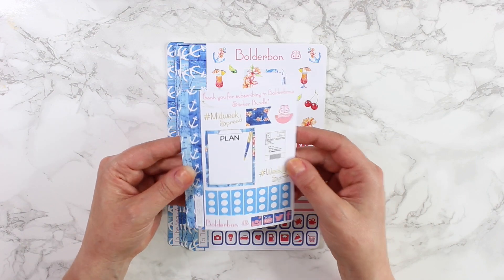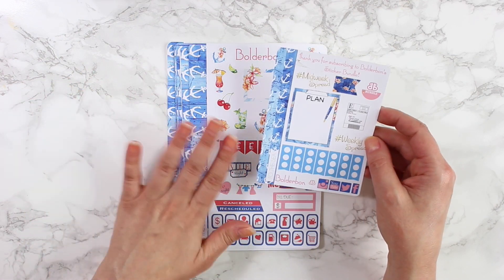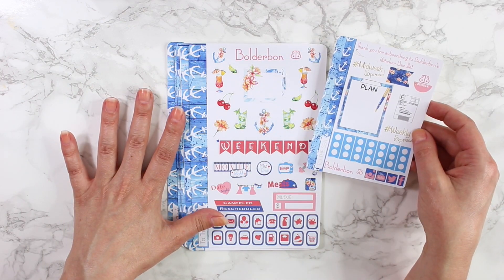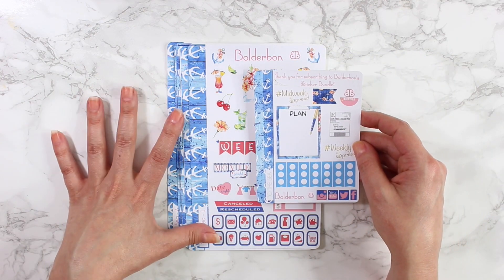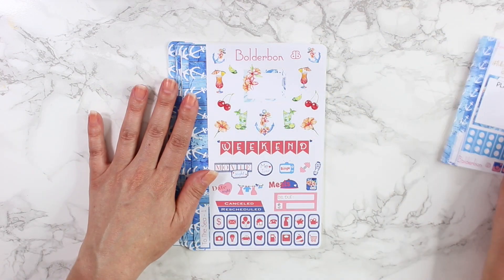This collection is called 'To The Sea.' I absolutely am in love with all these colors — just so pretty and very vibrant on this matte vinyl sticker paper.